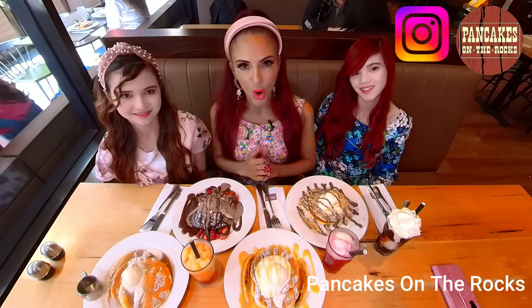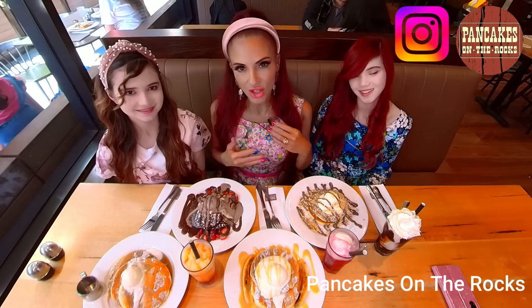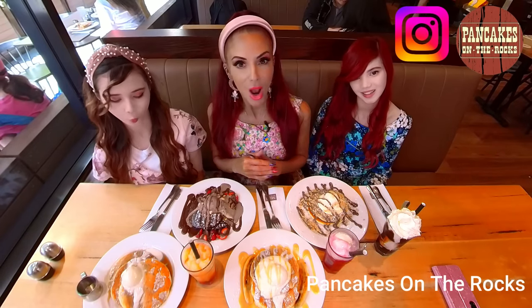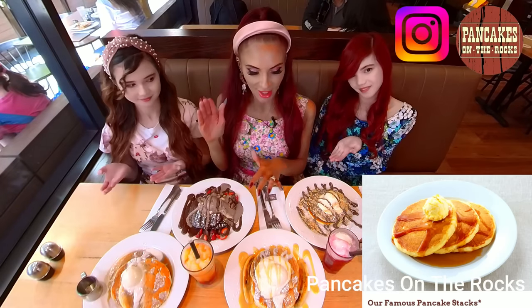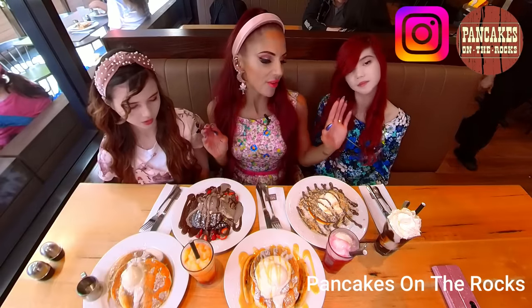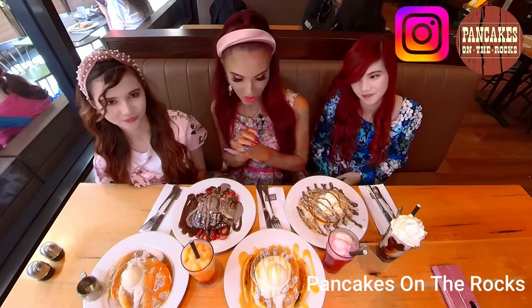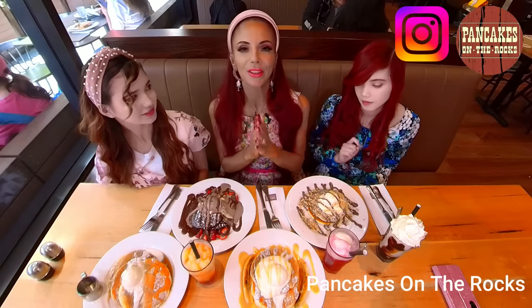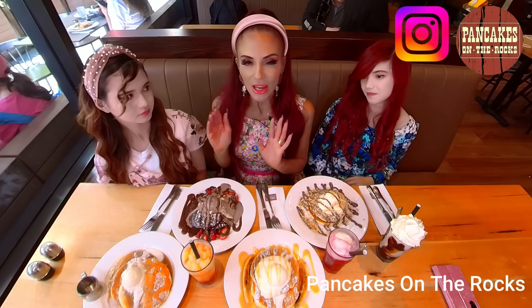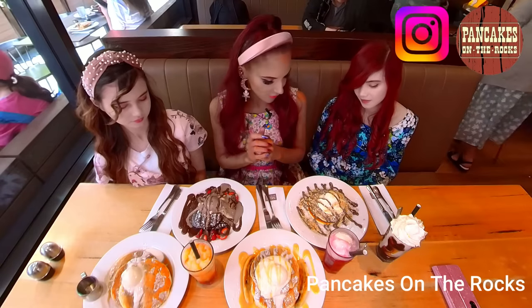Here we are at Pancakes on the Rocks, a delicious pancake restaurant in Sydney, Australia. They serve delicious ribs, crepes, and an array of yummy treats. We've gone for their classic pancakes with a twist: the regular stack, the Banana Rama, the Nutella pancakes, and Devil's Food — which looks like a chocolate lover's heaven. We also have a chocolate milkshake with whipped cream, a creaming soda, and a mango slushie. We are so excited to try them!